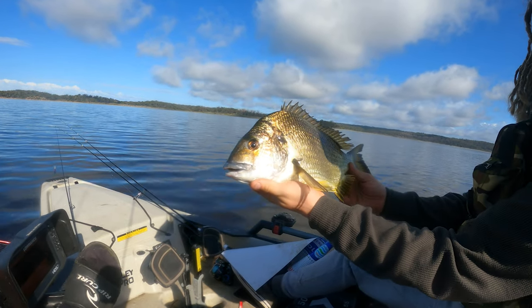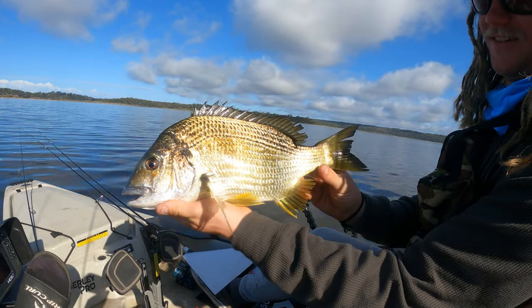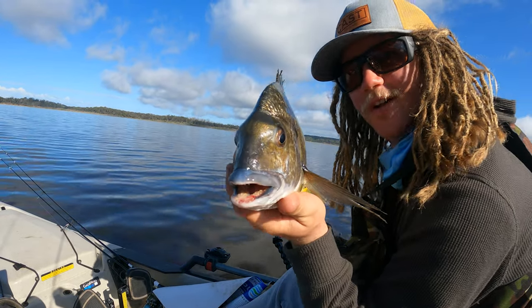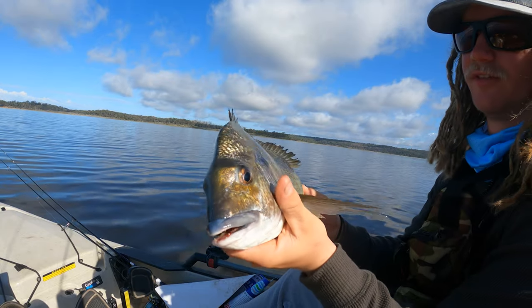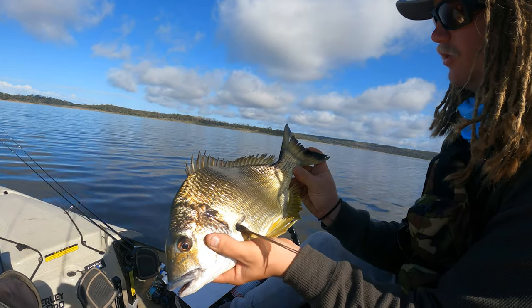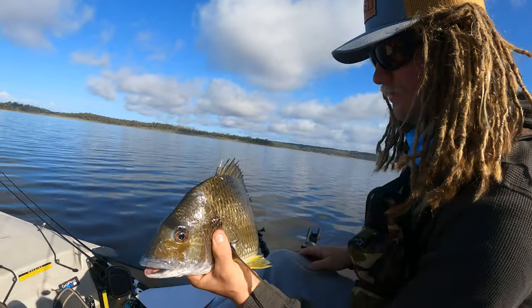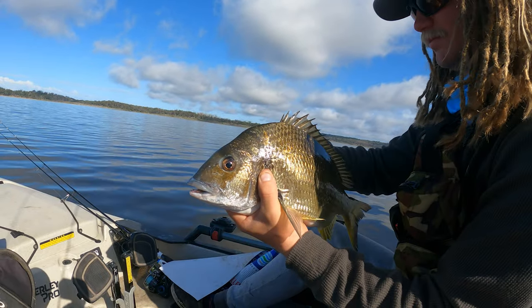Tyler wasn't filming — look at that, he changed and took off his GoPros because it's hot now, didn't put them back on. He cast with the 95mm double clutch and got a 43 to the tip, 40 to the fork. It's his best yellowfin, nearly his best bream ever — 95mm double clutch.